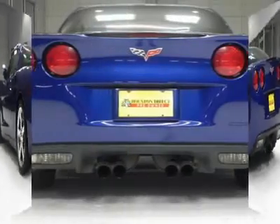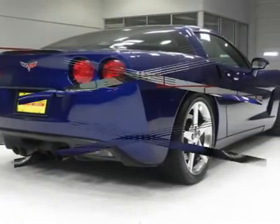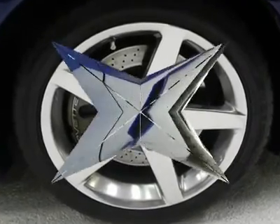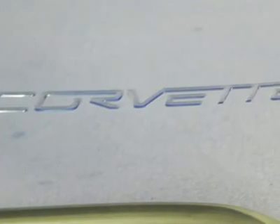Come in for a test drive and see this for yourself today. I say with confidence this vehicle has a clean Carfax. All of our vehicles are put through a rigorous inspection and are fully reconditioned. If you have any questions, feel free to contact us today.